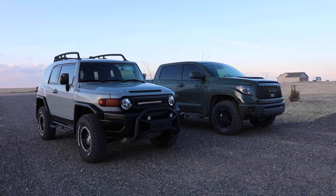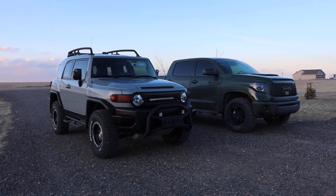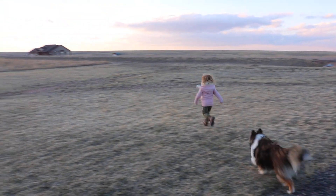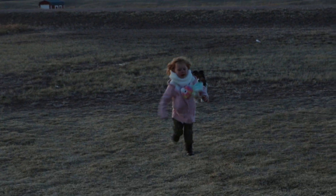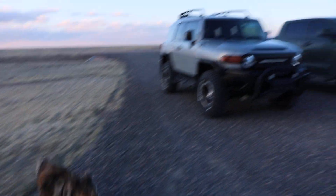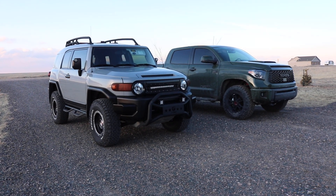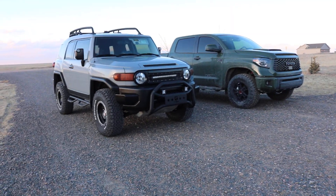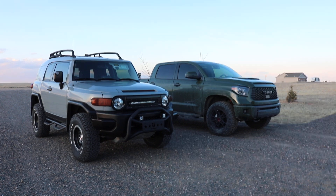Hey YouTube, Untamed here. I figured I'd shoot a video just highlighting both of the sets of tires that I have on both the rigs here. So for those of you who don't know, I have a 2013 Toyota FJ Cruiser here, Trail Teams Edition, and the Toyota Tundra 2020 TRD Pro.